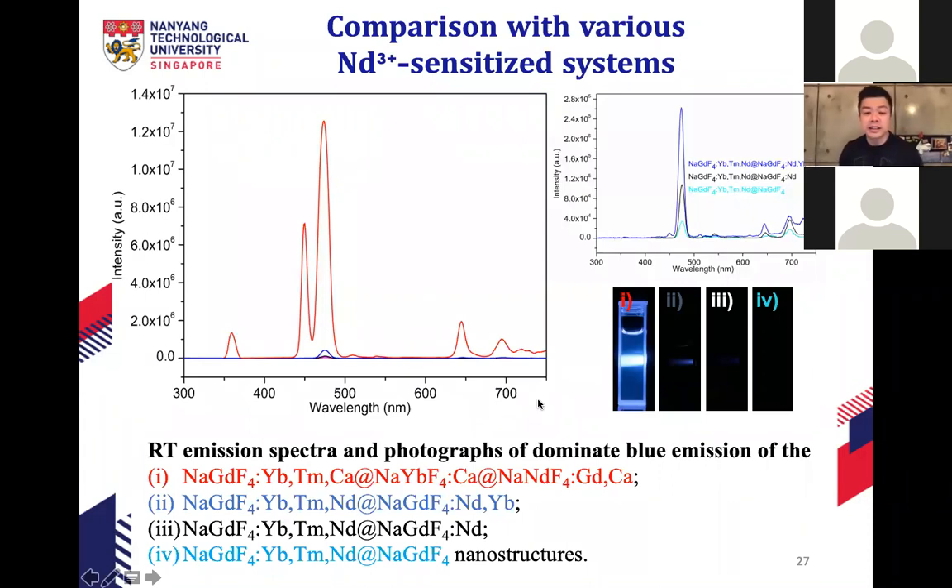Shining 808 nm light on our core-shell-shell structure gives very bright emission, while other configurations without this nanostructuring show very weak upconversion. We found a 48-fold increase in upconversion emission compared to the lowest-performing structure. So the core-shell-shell nanostructure overcomes cross relaxation, giving us ultra-small yet super-bright particles with 808 nm excitation.